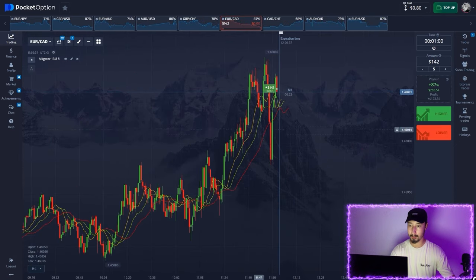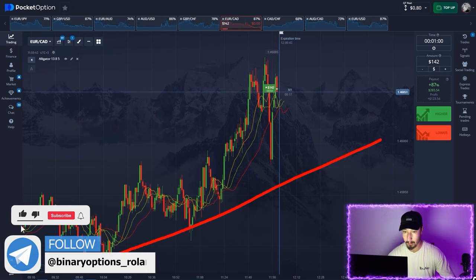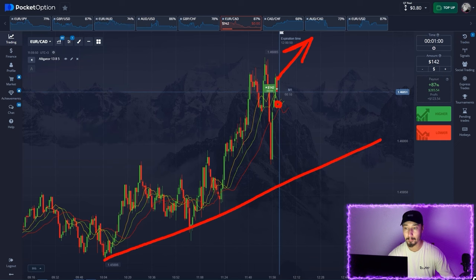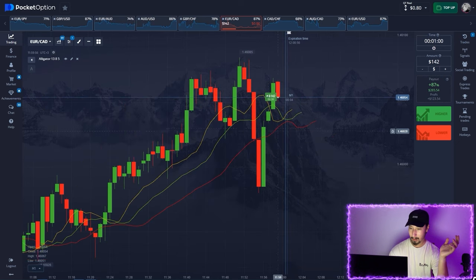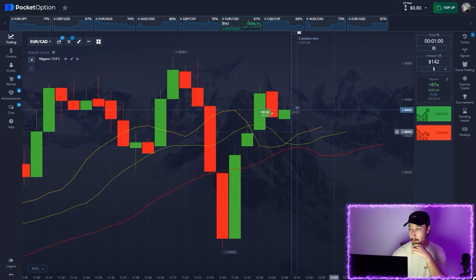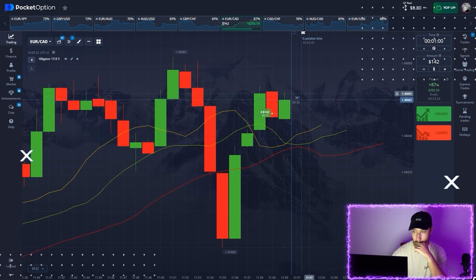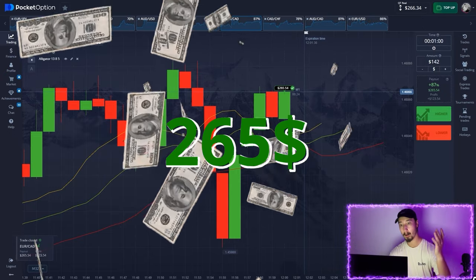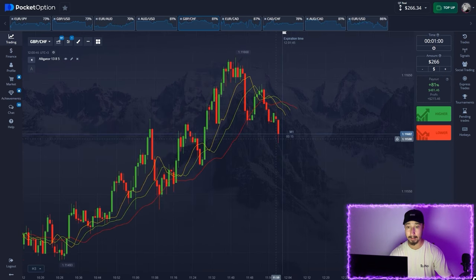Let's go for a long position. I want to show you this uptrend — the yellow line just crossed up through the green one, meaning the price should move higher. There's quite some volatility on the chart, which is a bit dangerous, but anyway the price is likely to continue going up in the short term. We caught another profit — the strategy works very well, as you can see.